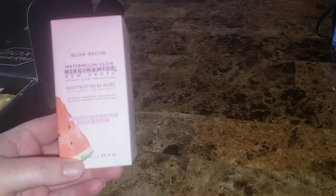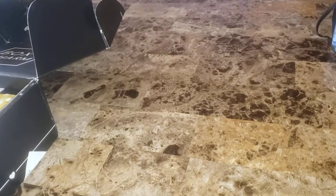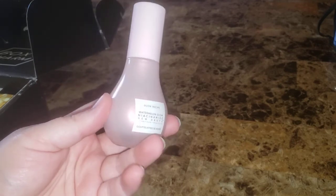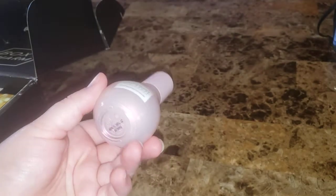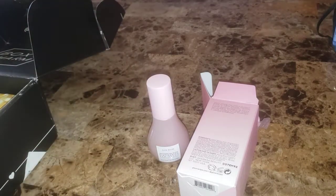My choice item for this one was the Glow Recipe Watermelon Glow Niacinamide Dew Drops — a highlighting serum. I like Glow Recipe. I don't really like stuff that adds shine to my face because I'm oily, but we're going to try it. The bottle is really pretty — like a pink opal sparkly glitter. And yes, it smells like watermelon, a little bit. Niacinamide is supposed to be good for your skin, which was one reason I wanted it.